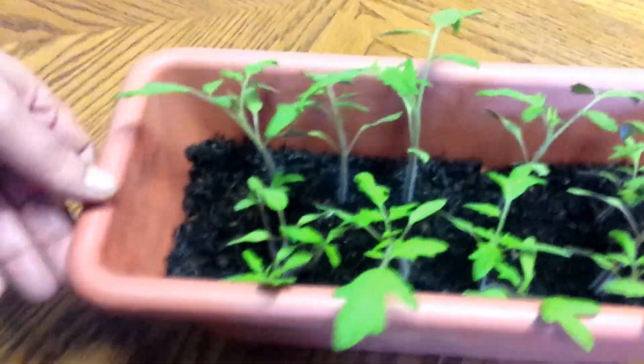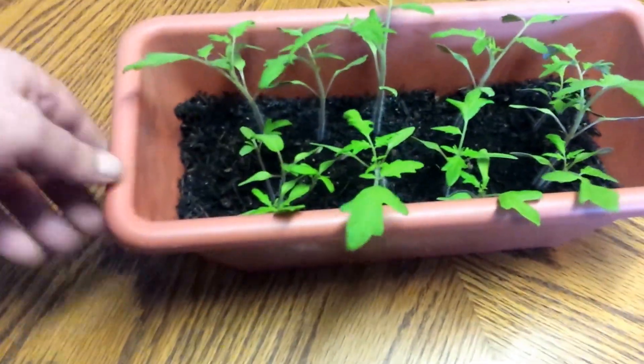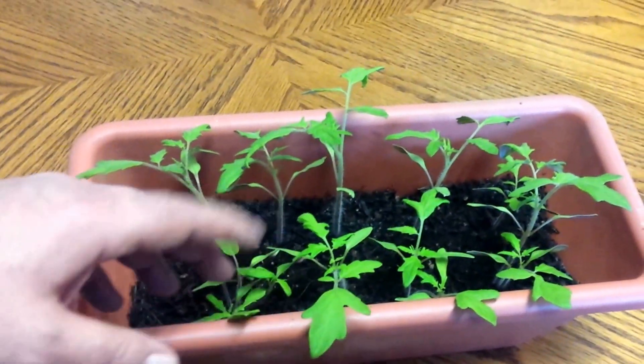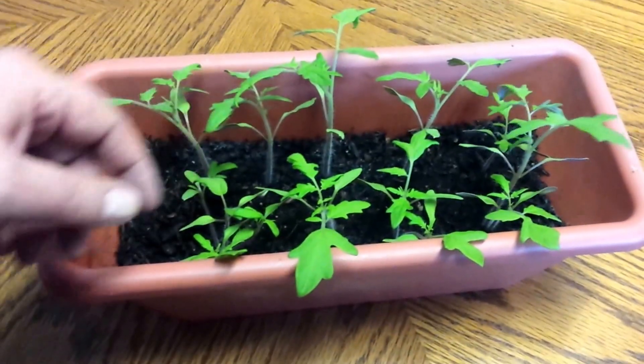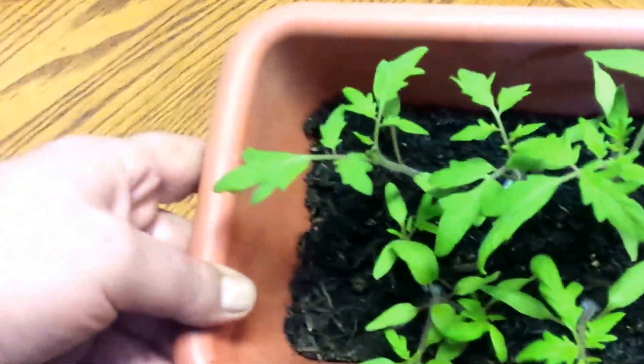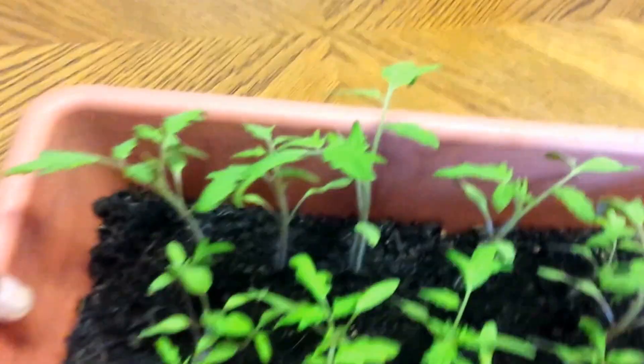We got some heirloom tomatoes from the store, made a nice salad with the tomatoes in it, collected some seeds, and this is what they're doing. This is two and a half weeks. We got big yellows and purples — not sure what the name of them was — but they look pretty good.